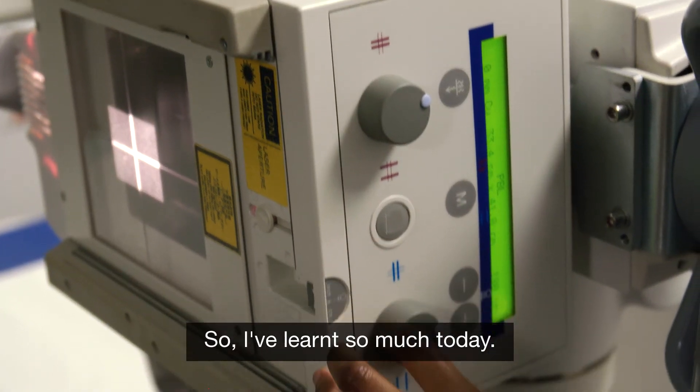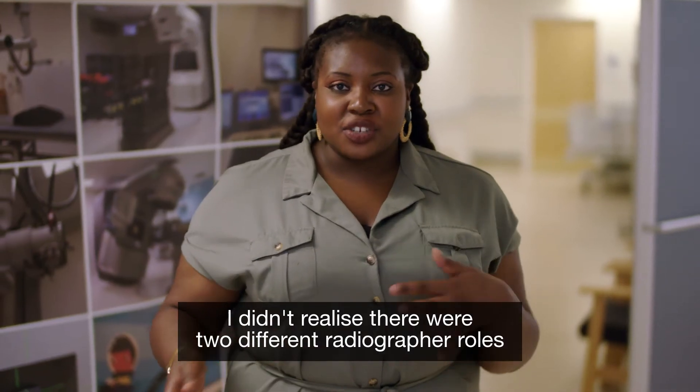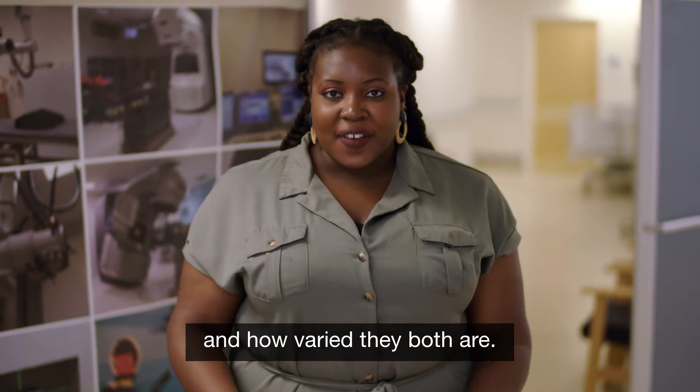I've learnt so much today. I didn't realise there were two different radiographer roles and how varied they are.